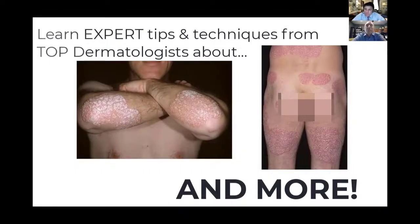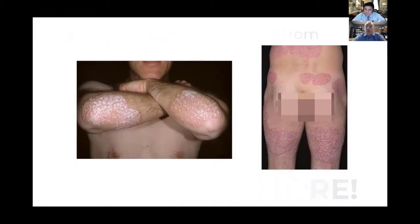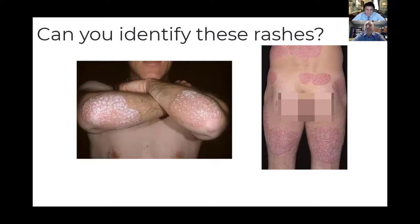We've had a huge improvement in our ability to treat these patients. We're using terms like PASI-90 and PASI-100, meaning 90 to 100% clear endpoints that we never saw even 10 years ago.